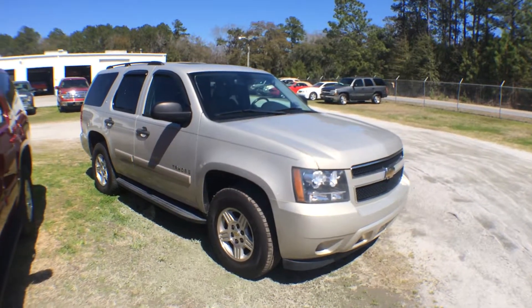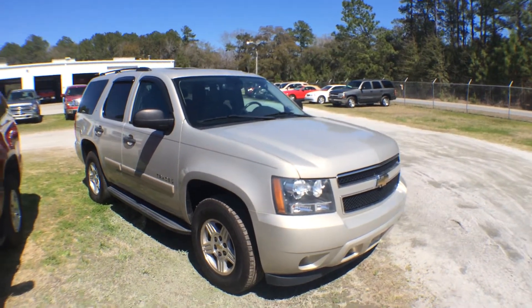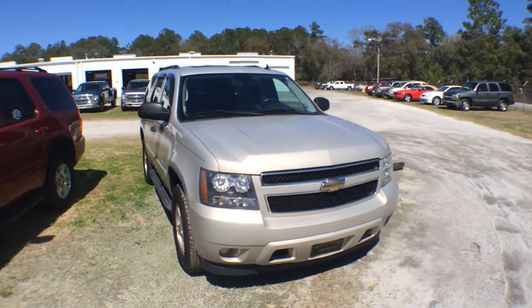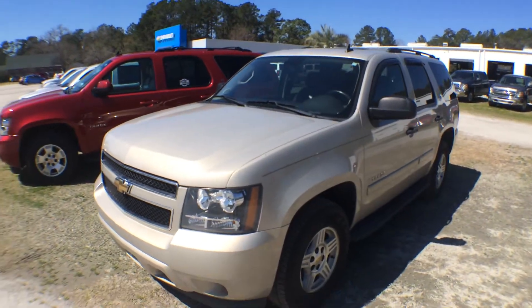Hello everybody, welcome to Charleston Car Videos. I'm Chad with Marchant Chevrolet, out here today filming cars. We're going to be looking at this 2008 Chevy Tahoe LS model, comes equipped with a 4.8 liter V8. I will go over the current condition with you, let's see if it has any major dents, dings, or scratches.